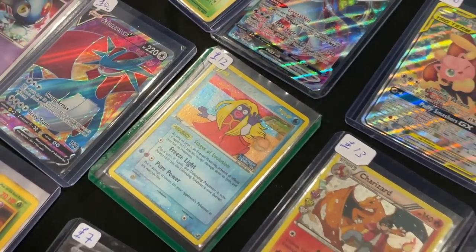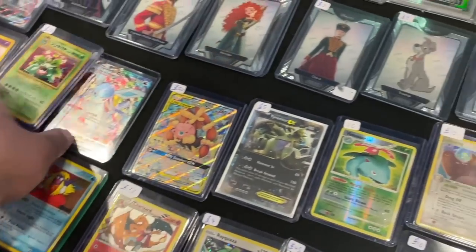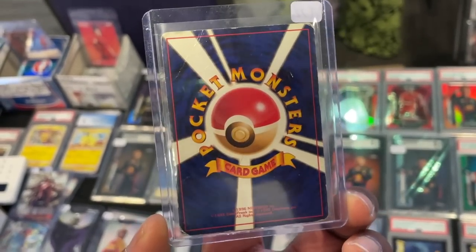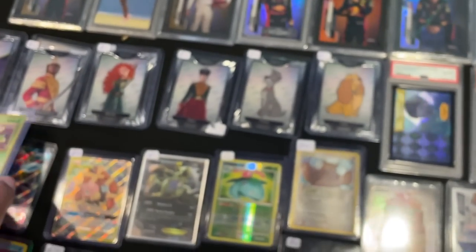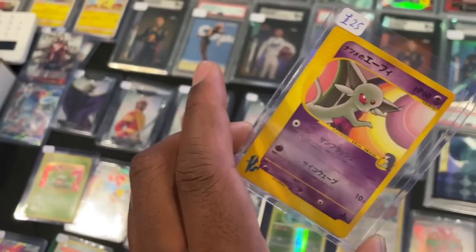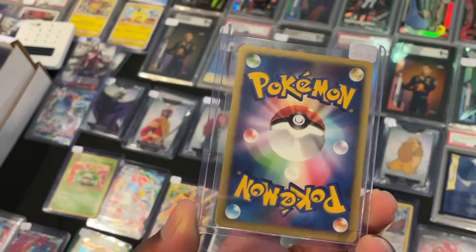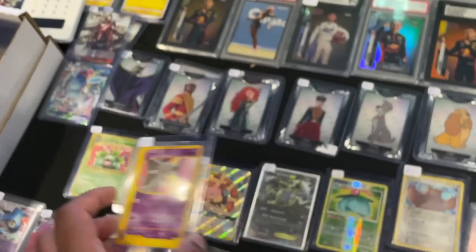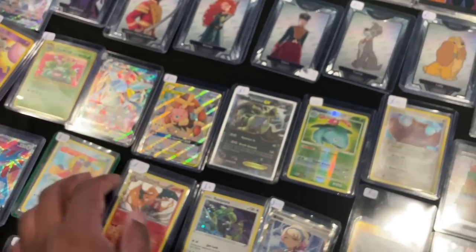We've got a Jynx with a reverse holo - you know the EX reverse holo CD promo. A nice Venusaur there nonetheless. There's an Espeon from the VS Series, exclusive to Japanese VS Series - this artwork is such a strange one, looks like an alien. But pretty cool, some sick stuff here.